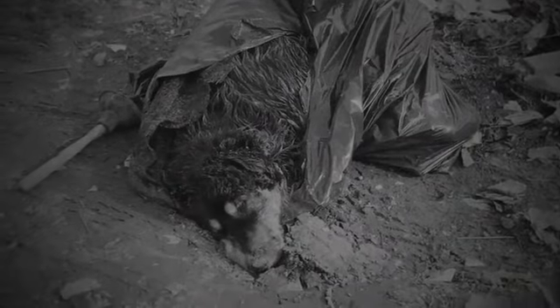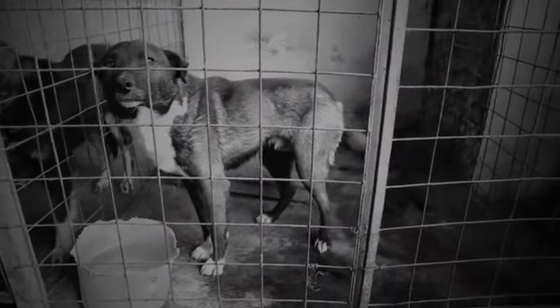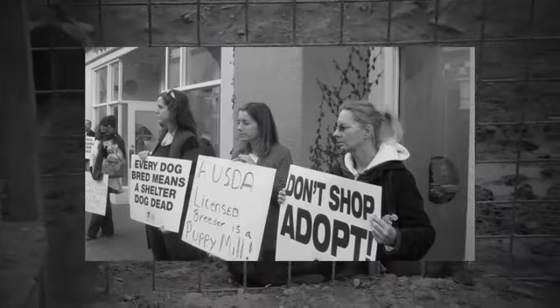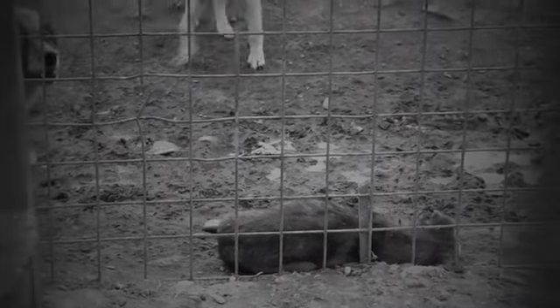Unconsciously adopted dogs are thrown into the street after a while, or left at the shelter, being left to live in bad conditions. We have to stop this. Yes to conscious dog ownership.